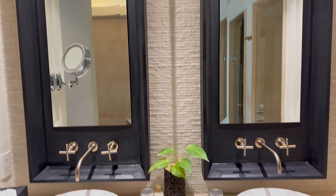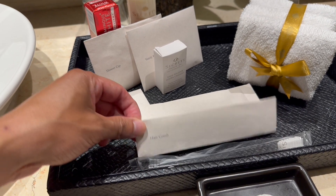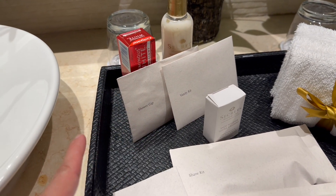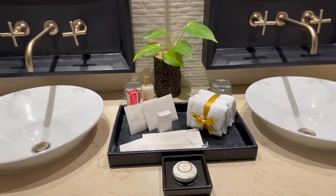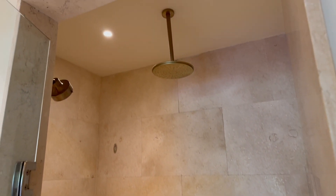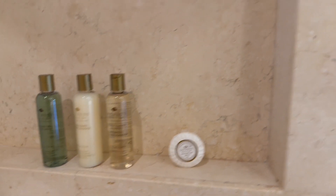Let's check out the bathroom. Look at this beautiful double sink vanity with some products they provided for us. They give you a toothbrush, comb, shave kit, sewing kit, shoe polisher, vanity kit, shower cap, toothpaste, and some lotion. They also provide some incense. And here is the rainfall shower with products branded under the Secrets name — they use their own branded products.